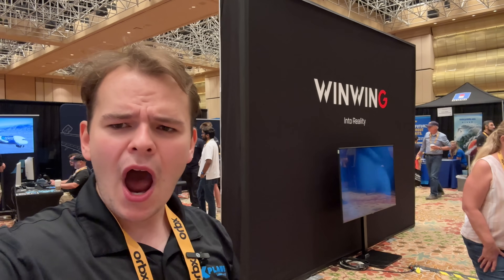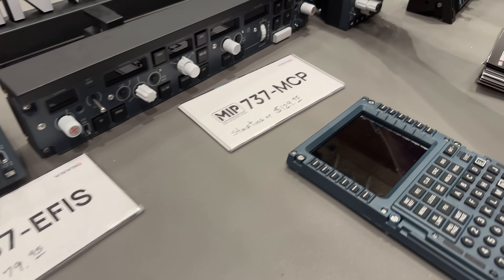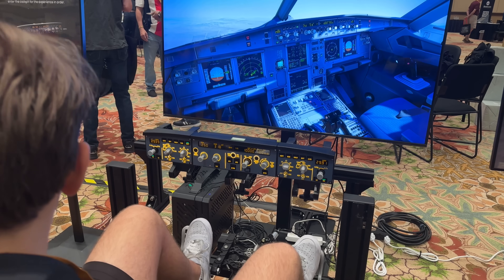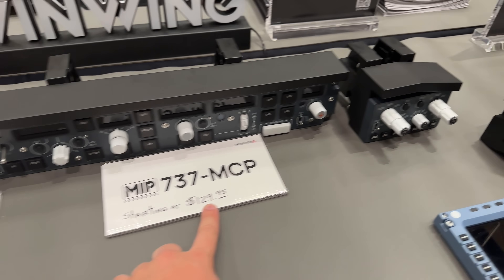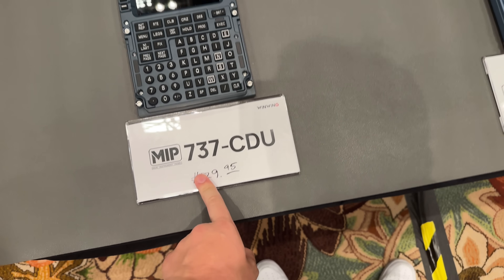WinWing is a Chinese company. They made a really big announcement yesterday of releasing brand new A320 and 737 products. We talk so much about joysticks on the channel, but never really about autopilot panels or MCDUs because they're super expensive — or they used to be, because they're now super cheap. This is $79. This starts at $129. That is just insane — straight A320 and 737.